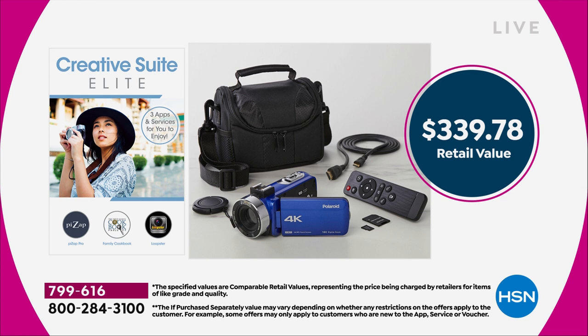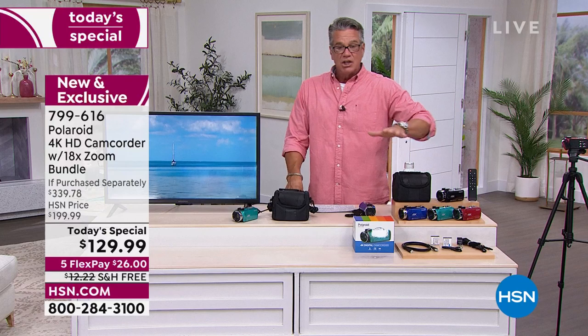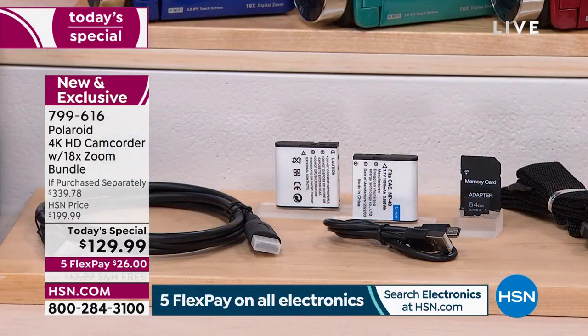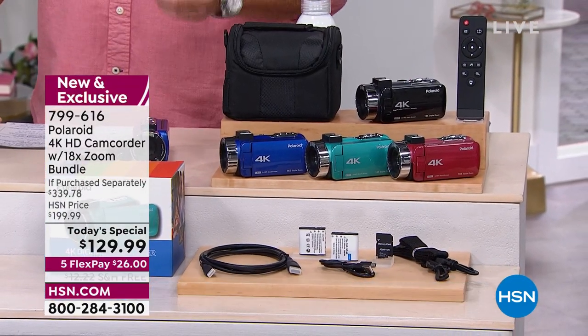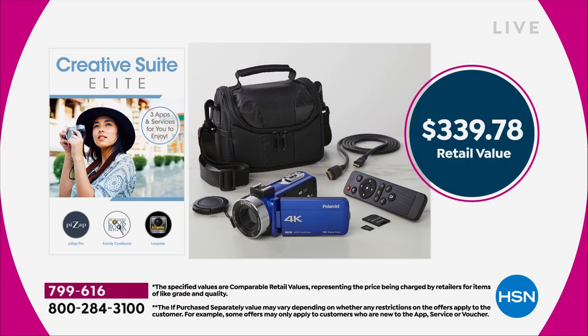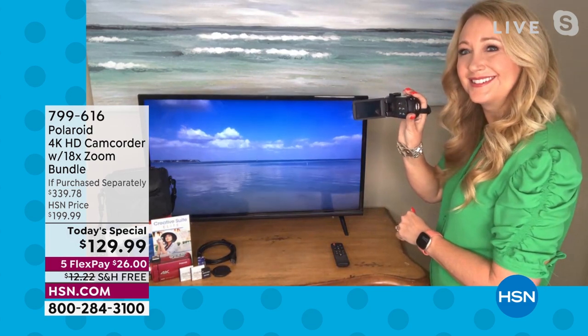There's an HDMI port so you can connect it right to your TV — make movies, go home, plug it in, and watch them on the big screen. The total value of everything included is over $300, about $330. Today it's $200 less than that with free shipping and handling, and we're doing five flex payments on all electronics. Let me introduce special guest Lori Leland.